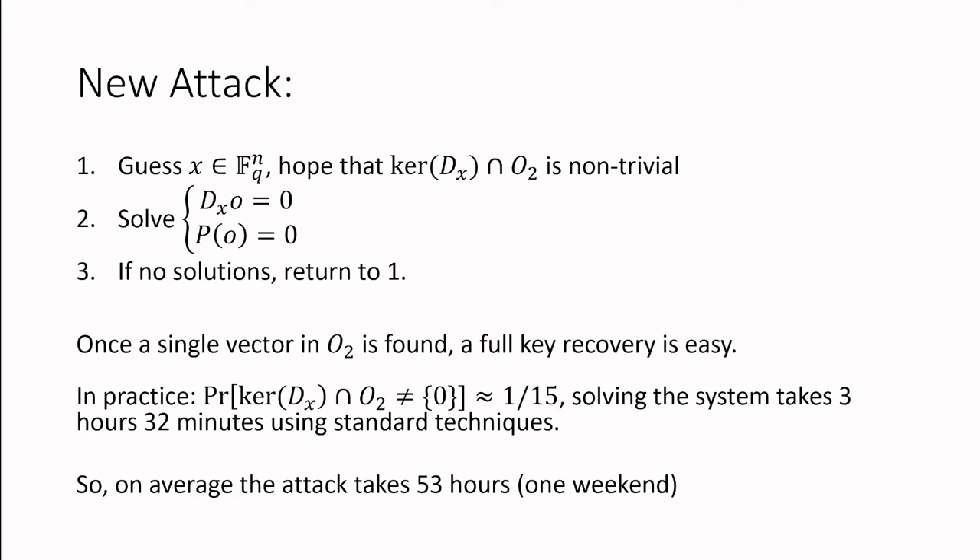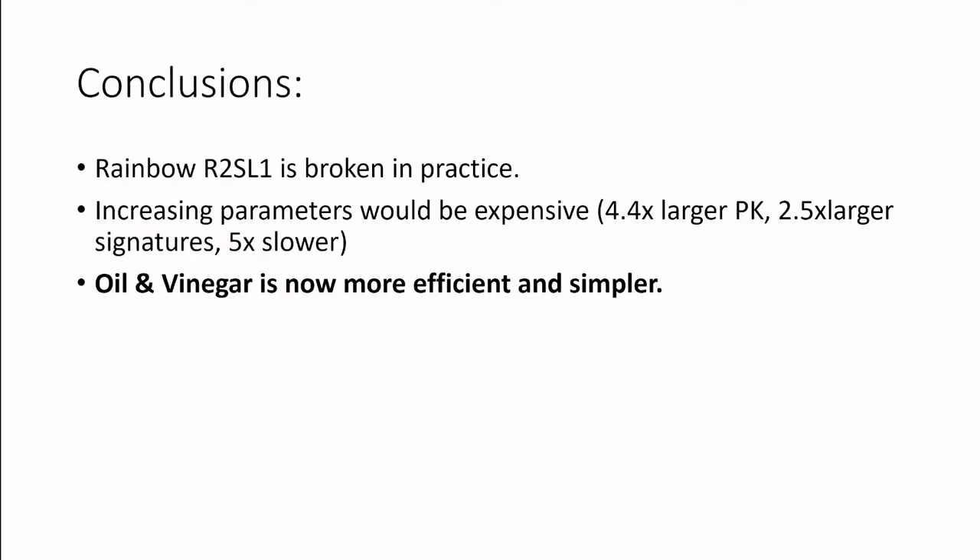For more details you should attend the full talk. In conclusion, Rainbow is broken in practice, at least for the round 2 security level 1 parameters. It would be possible to move to higher parameters to save the scheme, but this would make Rainbow more expensive than the oil and vinegar scheme it's based on. That wouldn't make sense because the original motivation for Rainbow was to have a more efficient version of oil and vinegar. Since that's no longer the case, we should move back to the original oil and vinegar scheme, which is much older, simpler, and easier to understand and cryptanalyze. Thank you very much, and I hope to see you at the full presentation.